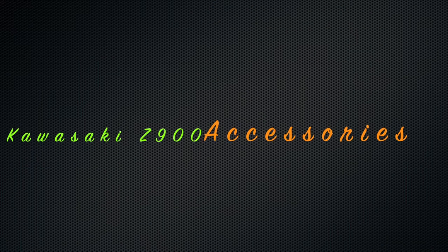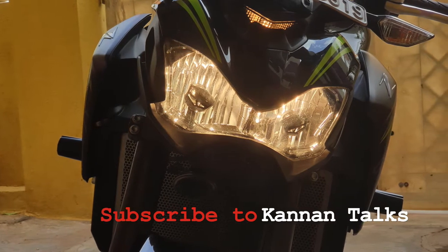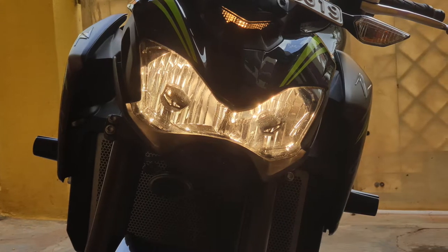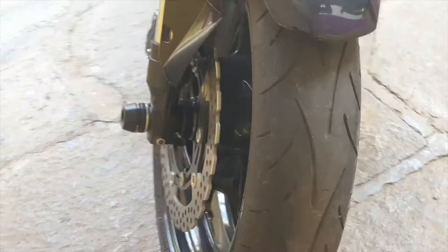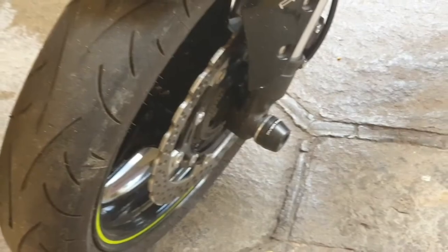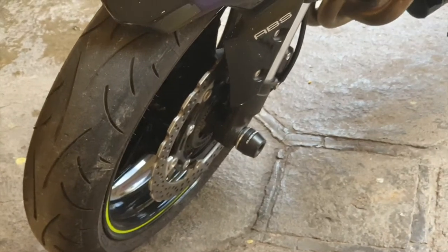Hello everyone, welcome to Kanan Talks. Today I'm going to talk more about my bike and accessories. Protection is very important on the bike, so to start with, I have installed an Over Racing fork protector. Engine protection is also very important.